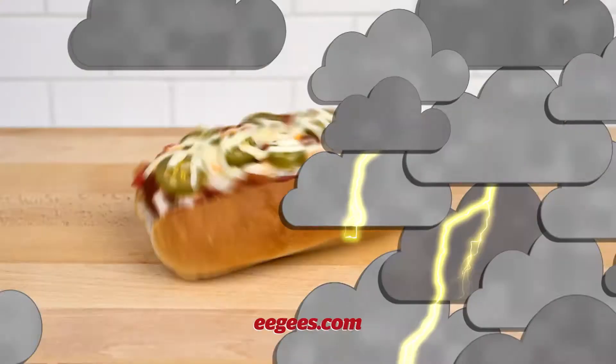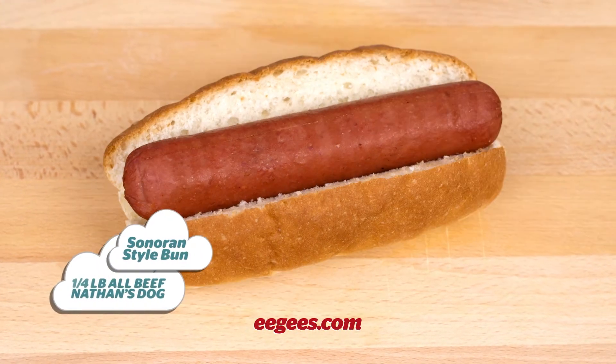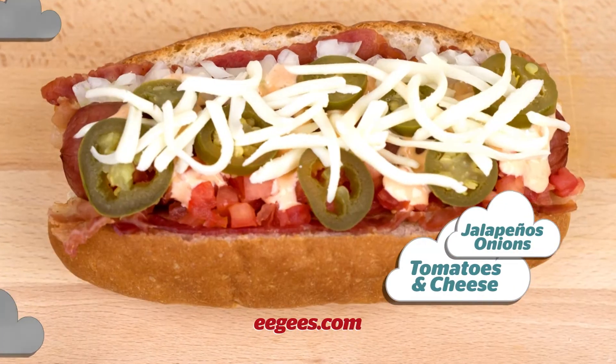It's monsoon season in Tucson, and the Monsoon Dog is here. Our Sonoran-style bun holds a quarter-pound all-beef Nathan's Dog, surrounded by two slices of bacon drizzled with mayo and buffalo ranch dressing, and topped with jalapeños, onions, tomatoes, and cheese.